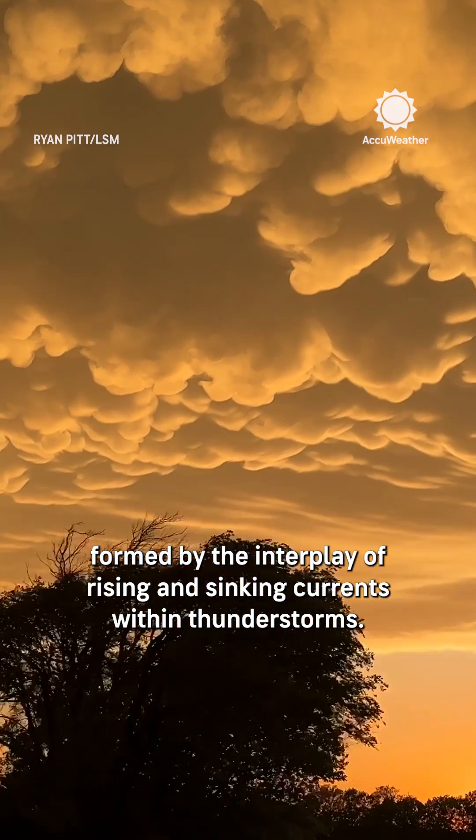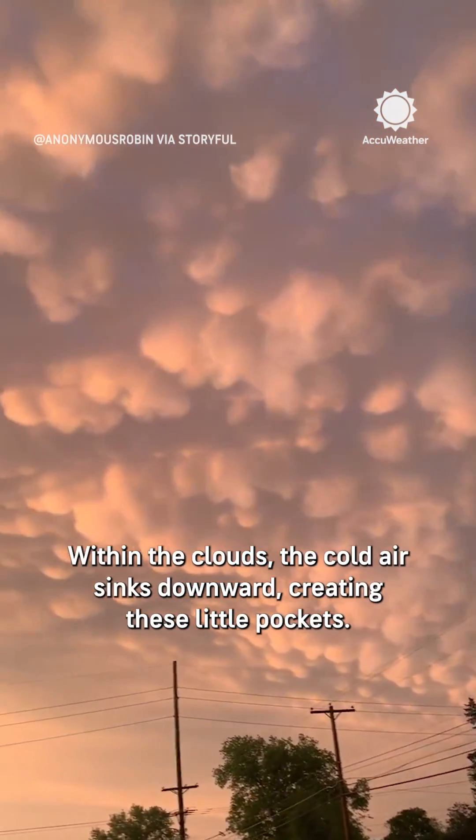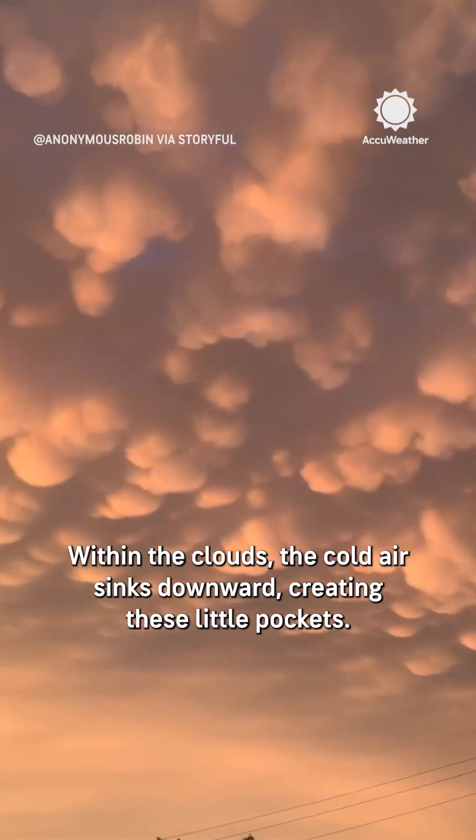Mammatus clouds are a testament to the dynamic nature of our atmosphere, formed by the interplay of rising and sinking currents within thunderstorms. Within the clouds, the cold air sinks downward, creating these little pockets.